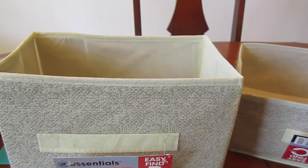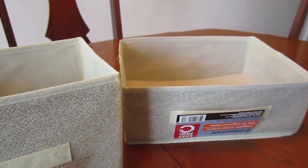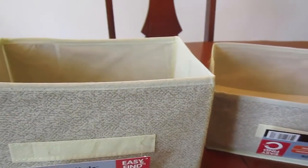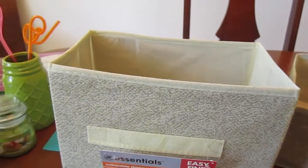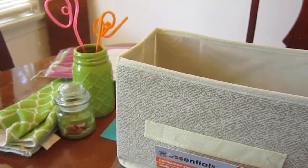That's everything I got from the Dollar Tree and World Market. Thank you all so much for watching. Please subscribe and don't forget to like this video if you want to see more home decor hauls or anything else from me — leave it in the comments below. Until then, I'll see you next time.